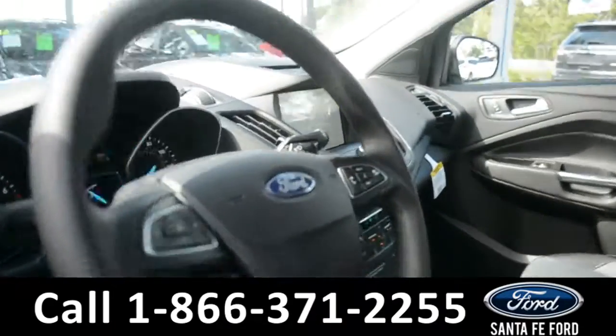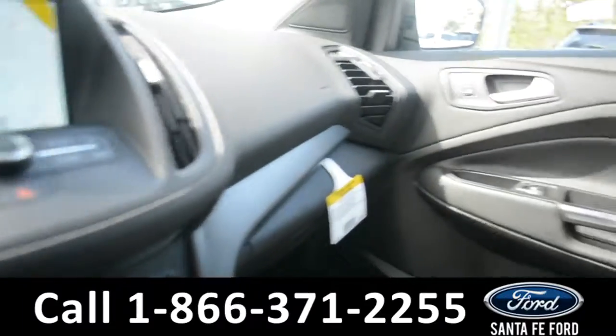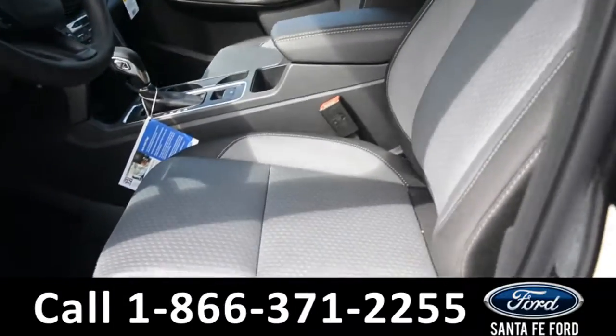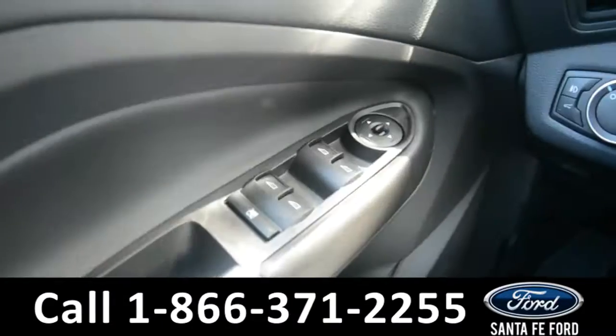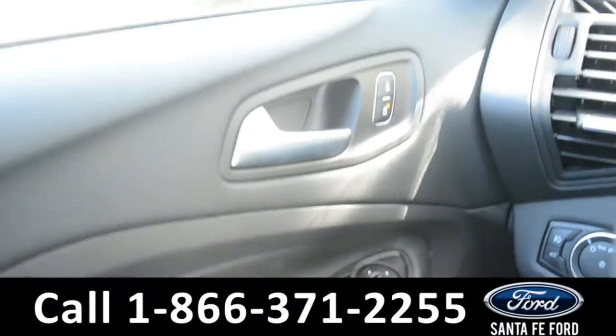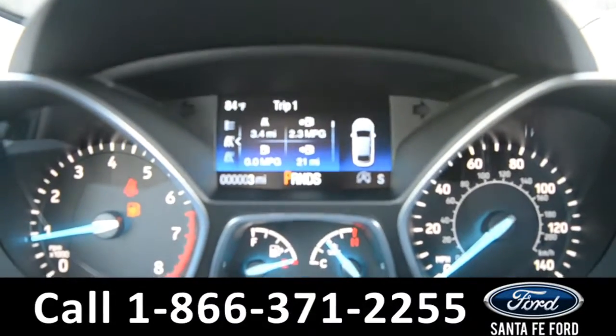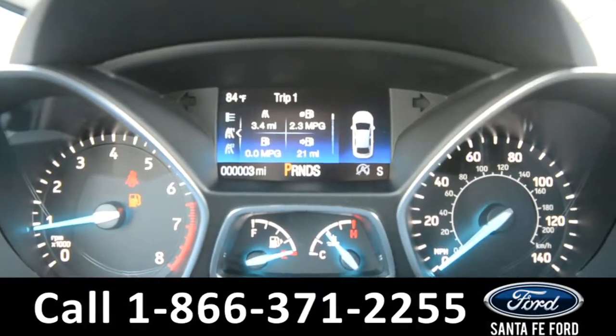Here's a quick look at the inside of this vehicle. The seats are black and gray cloth and the driver's seat is powered. This vehicle also has powered windows, locks, and mirrors. On the dashboard, there's a digital compass display as well as a digital temperature display.